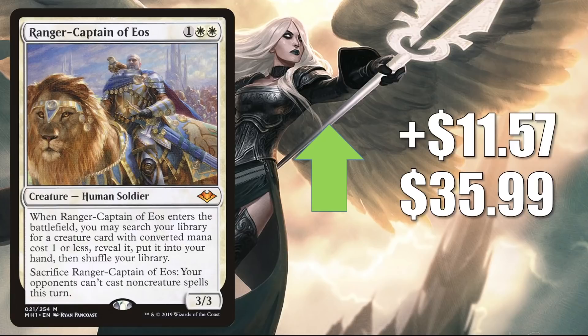Finally for this section, we have Ranger-Captain of Eos from Modern Horizons, up $11.57 to $35.99. It is another card seeing more play in Modern now that Lurrus is gone. Currently you'll find it in Humans Life Gain, Boros Midrange, and Mardu Midrange. It is also seeing some increased Commander play in Hinata, as well as Rograhk Son of Rograhk slash Yoshimaru partner builds.